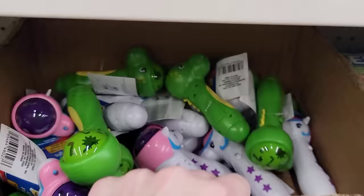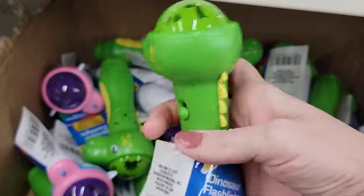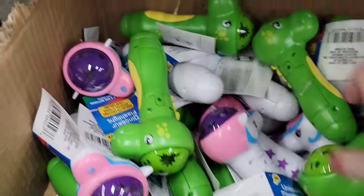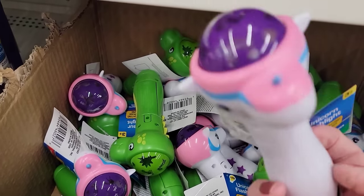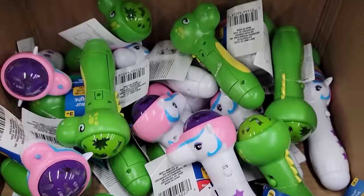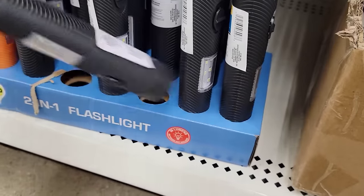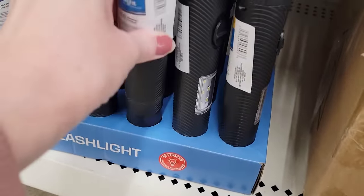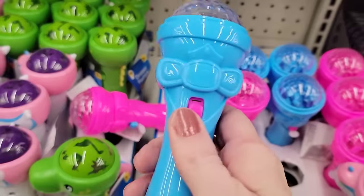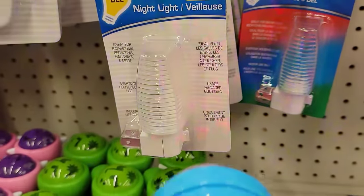Here we have the LED dinosaur flashlight — it projects lighting effects across the ceiling. These do take two AAA batteries, which are not included. They also have the unicorn. They also brought back these great two-in-one flashlights, which come in black and orange. They also have two colors of these colorful LED lights, ages three and up, in pink and blue — and you can see how it changes colors.